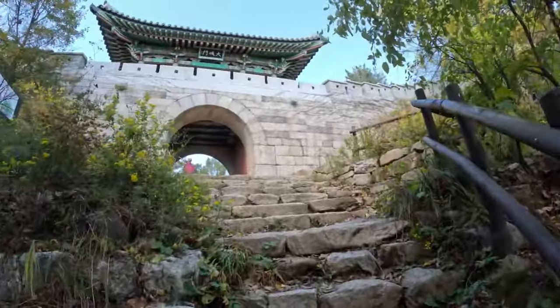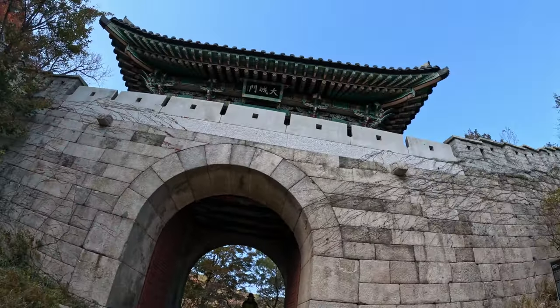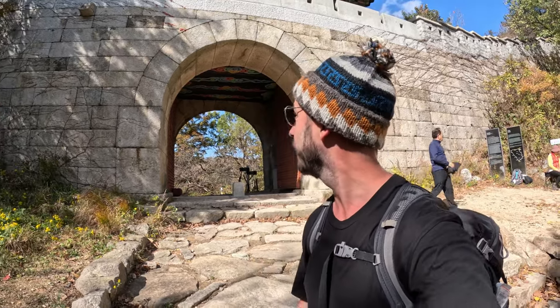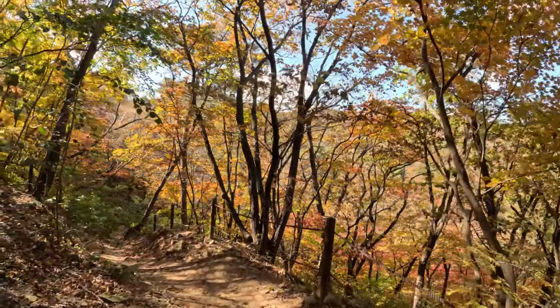We're almost at the top. We've reached the gate. Behind me is the Great Fortress Gate, built in the 1700s. It was built as a fortress after two Japanese invasions back in the day. How nice is the colour on the leaves? It's just beautiful.